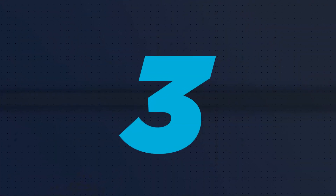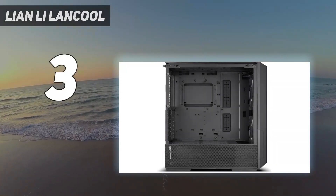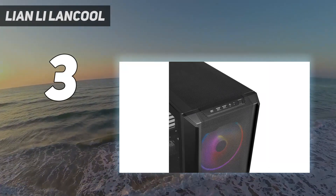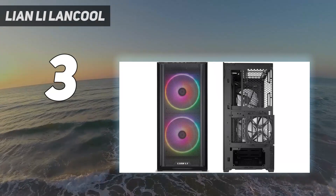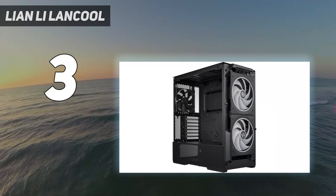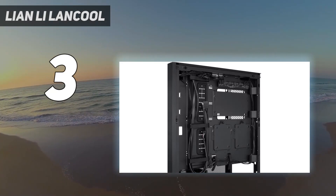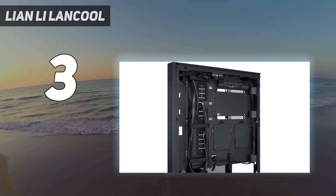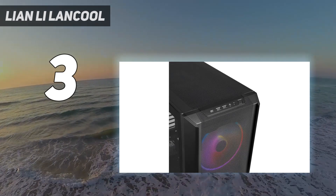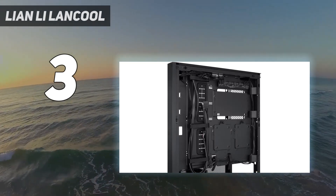At number 3: the Lian Li Lancool 216. With a starting price of just $100, or $15 more if you want to add an RGB controller and more USB ports, the Lancool 216 delivers some of the excellent design features of its pricier O11D Evo and Lancool 3 cases, while adding a nifty PCIe fan mount and large 160mm RGB intake fans. The top I/O can be moved to the left side near the bottom if you're going to keep the case on your desk.